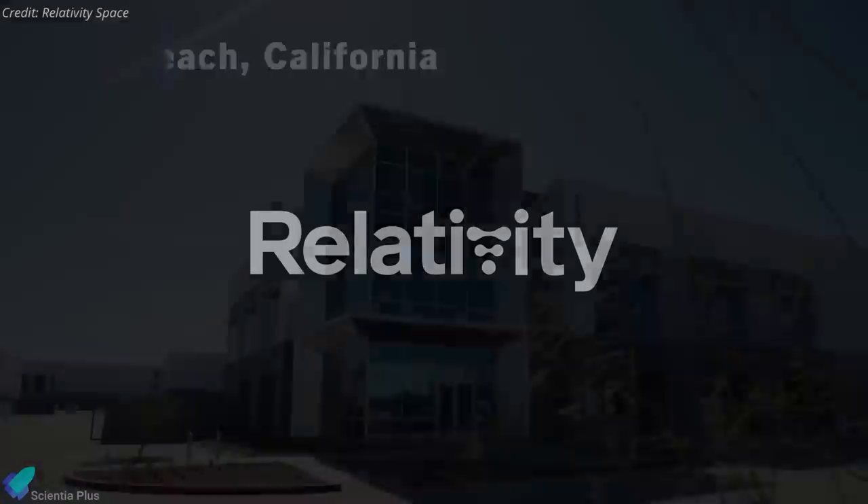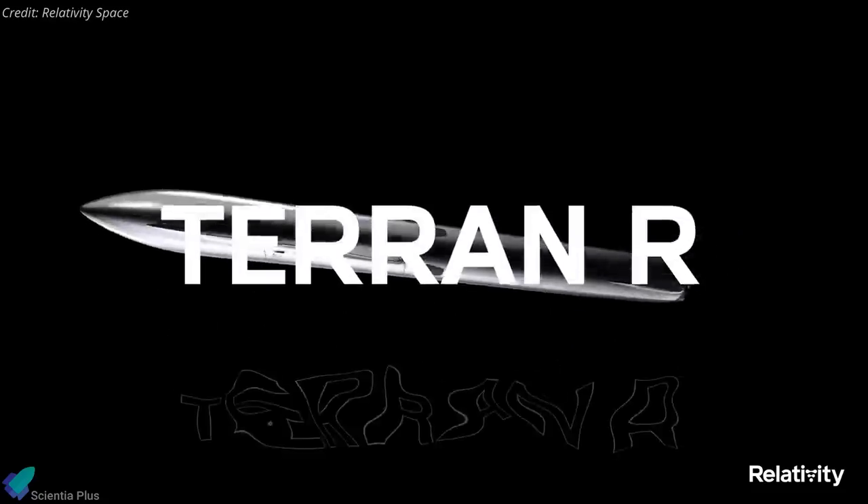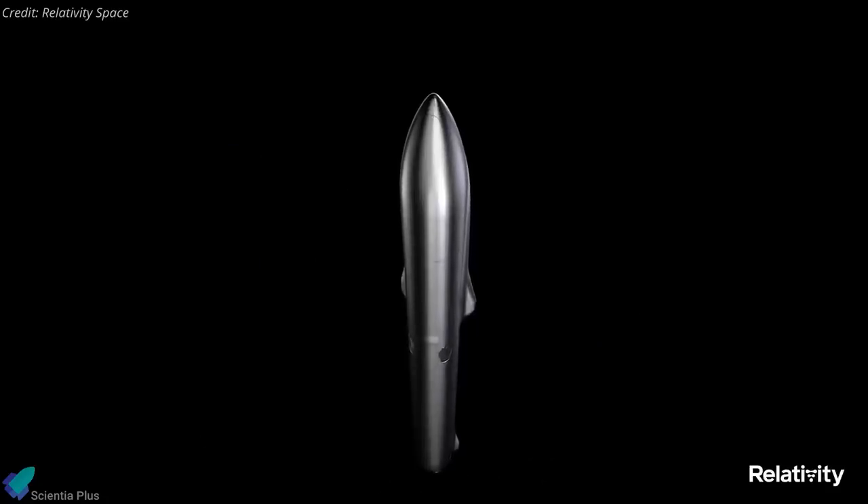On June 8, Relativity Space, a California-based company founded in 2015, revealed details of Terran R, a new two-stage rocket that will be launching satellites to orbit three years from now.